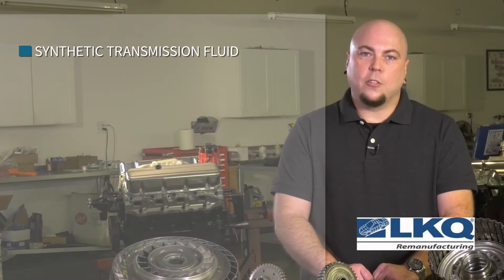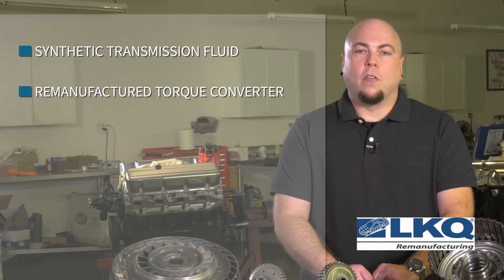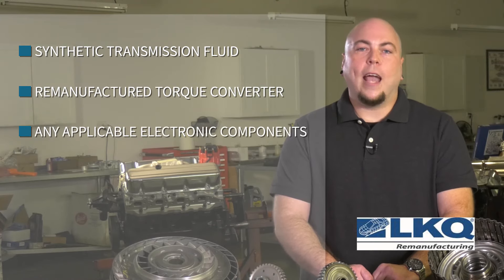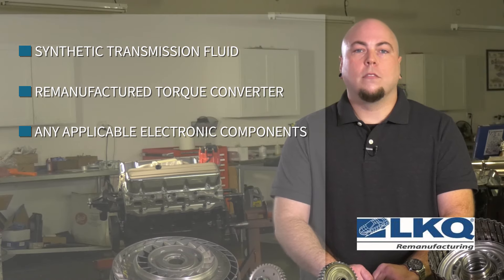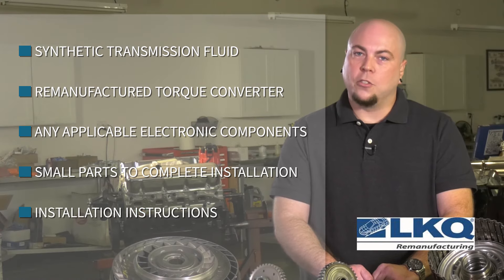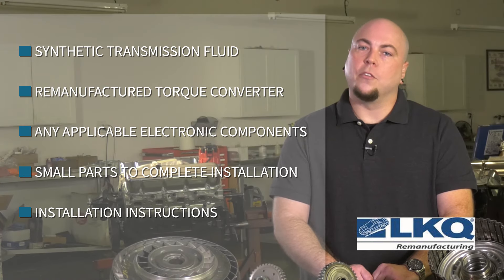In review, what comes with our transmissions? Synthetic transmission fluid, enough to complete the job. Remanufactured torque converters specifically tested with your transmission at our factory. Any applicable electronic components. Installation kits — small parts, clips, o-rings, gaskets that may be needed to complete the installation. Installation instructions: detailed instructions outlining do's and don'ts to properly install the transmission.